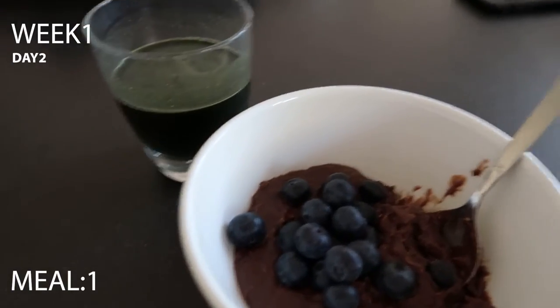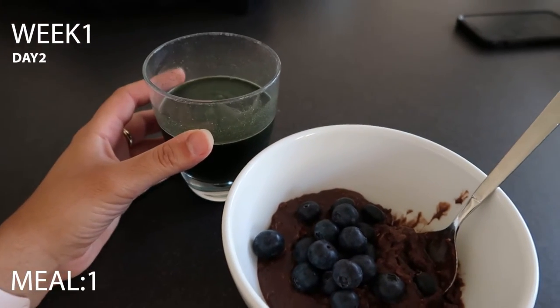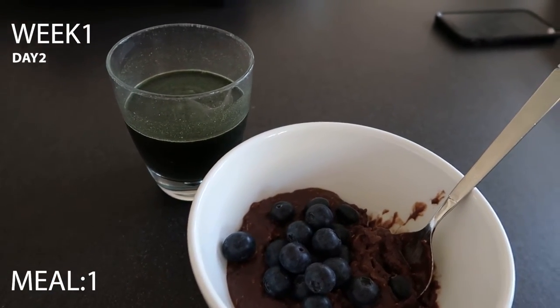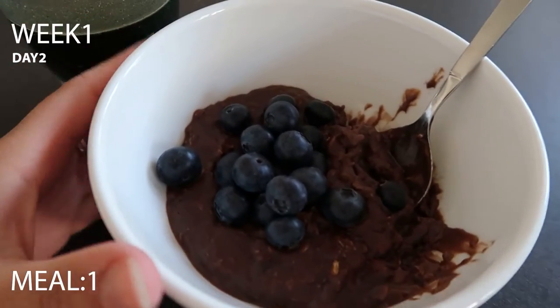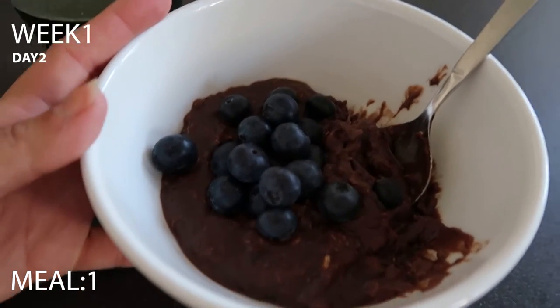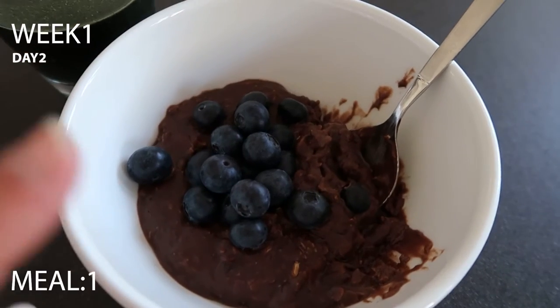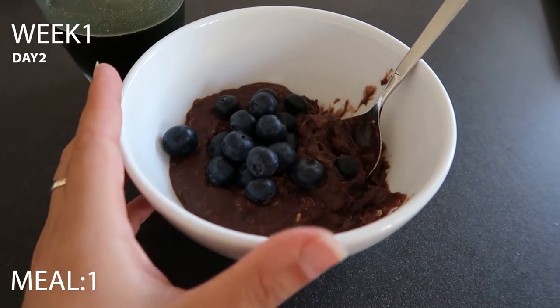Day two breakfast: I've got my greens shot with the Greens Balance, Digestion Plus and Skin Elixir, and then chocolate protein with oat milk and some gluten-free oat muesli with blueberries on top. I got that recipe from Sid — shout out to Sid!